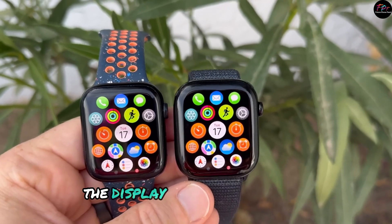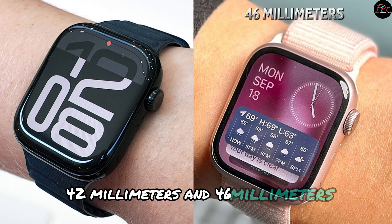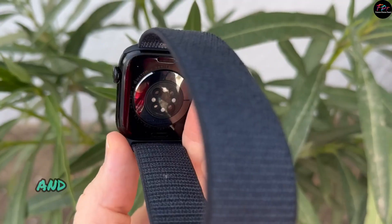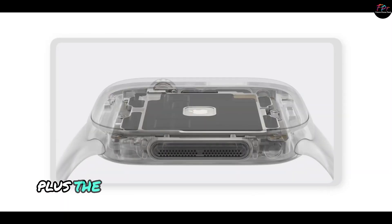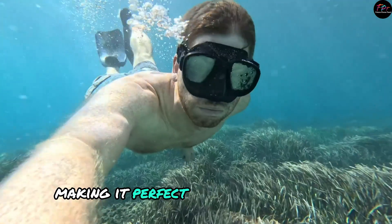The display comes in two sizes — 42mm and 46mm — both featuring a durable, crack-resistant front crystal and a lightweight aluminum or stainless steel case. Plus, the Series 10 is water-resistant up to 50 meters, making it perfect for swim workouts.